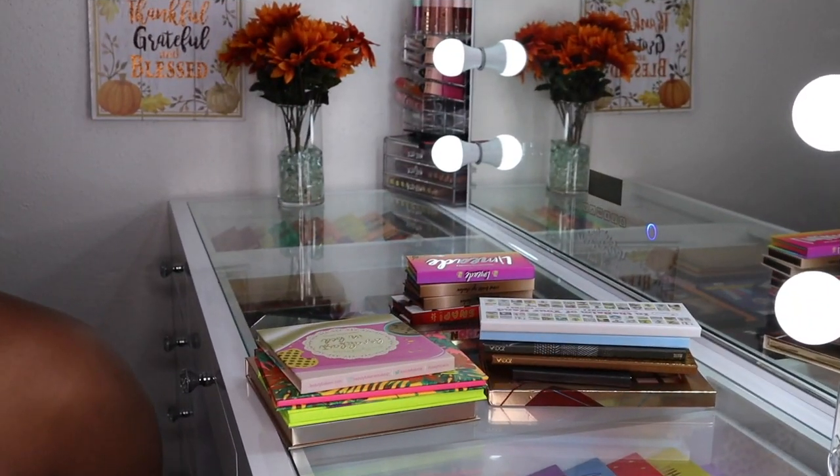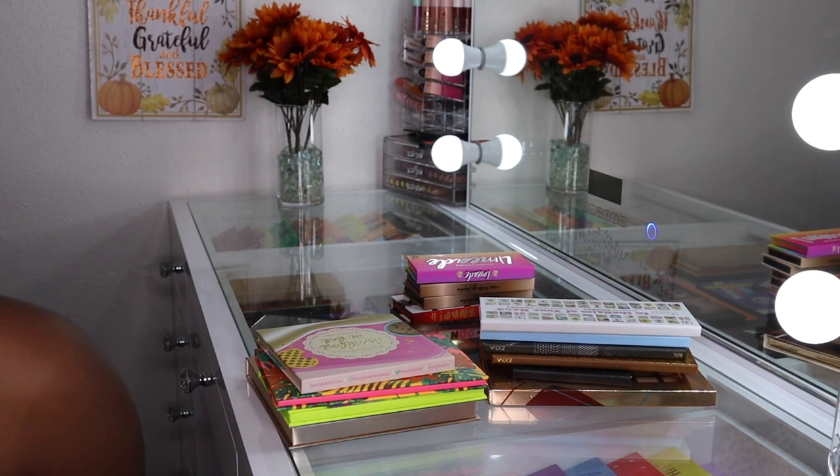I'm going to start off this video by showing you the palettes I've decided to declutter to my Poshmark. You can check out my closet on there if you want to. I'm starting with the decluttered palettes to get that out of the way because I still have them in my possession, so they're still technically part of my collection.